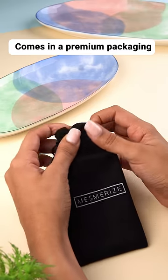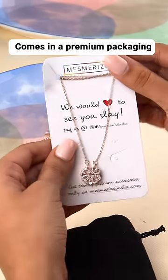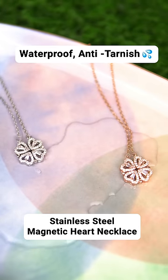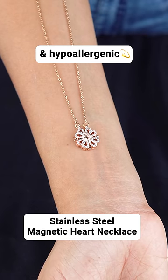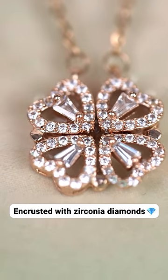It comes in this premium suede pouch to store it long term. Made of stainless steel, it is waterproof, anti-tarnish and avoids allergic reactions on your skin. It's also encrusted with zirconia diamonds.